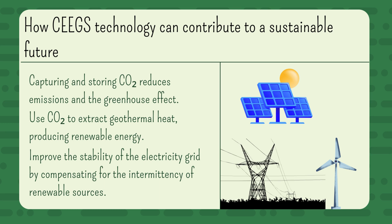How can CEEGS technology contribute to a sustainable future? Capturing and storing CO2 reduces emissions and the greenhouse effect. Using CO2 to extract geothermal heat produces renewable energy. And it improves the stability of the electricity grid by compensating for the intermittency of renewable resources.